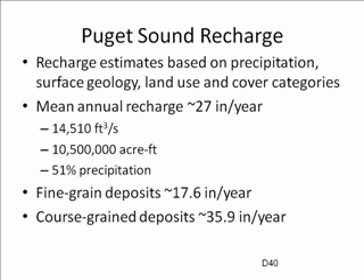The recharge estimates for the Puget Sound system are based on precipitation, surface geology, land use, and the type of ground cover, but these rates vary a lot from year to year due to huge development booms and 100-year storms in the past 10 years. About half of the recharge comes from precipitation, averaging about 27 inches a year, but more where deposits are coarser and less where deposits are finer.